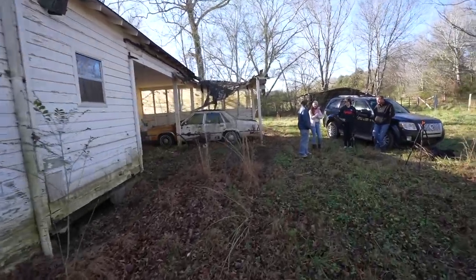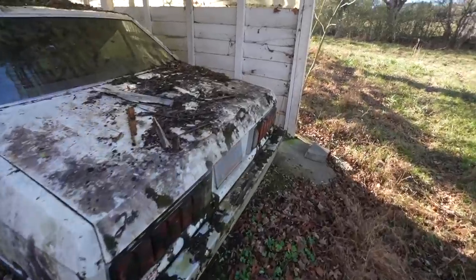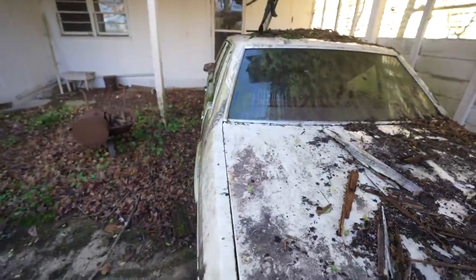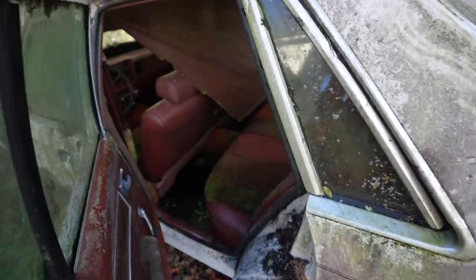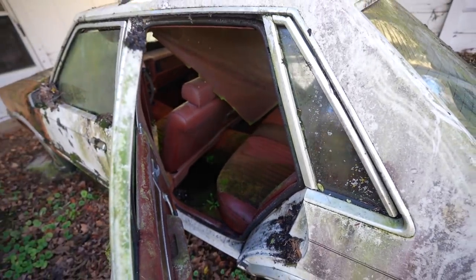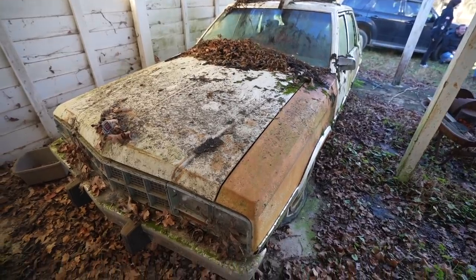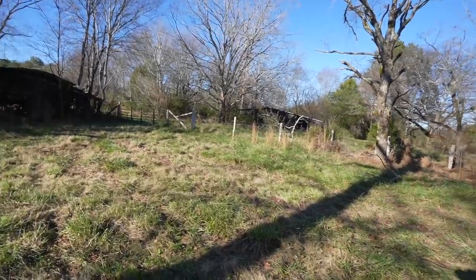We have a car over here — it says Ford on the back. I've never heard of this model. There's literally moss growing inside the car. The red interior is really cool. We are on some farmland, so there are some barns out here and a lot of land. We got a collapsed barn over here and a little barn over there. I don't know if that's part of this property, but it is kind of falling apart. And then we're here at the back of the house.